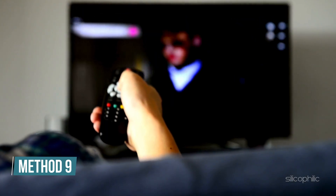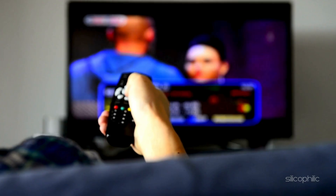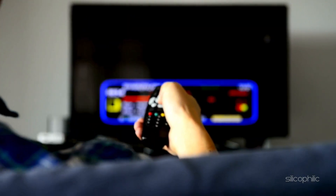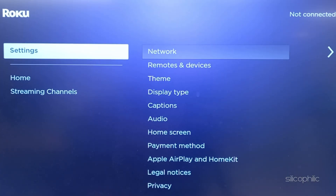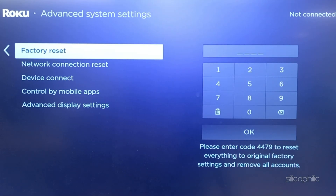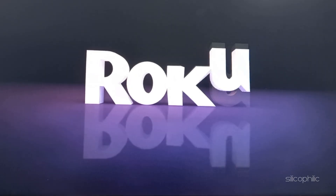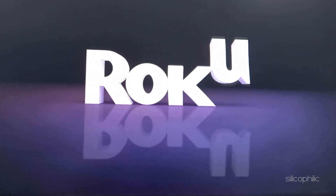Method 9: Perform a factory reset. If the above steps do not work, perform a factory reset on your Roku device and then reinstall the channel. To do that, open Settings, then navigate to System. Next, select Advanced System Settings, then select Factory Reset. Enter the number and follow the on-screen steps to finish the process. Wait for the device to restart, then reinstall the channel and try to watch it.